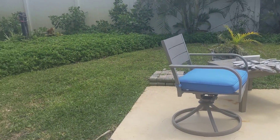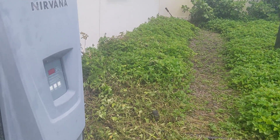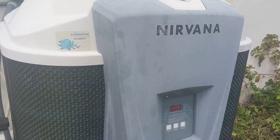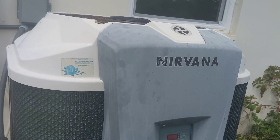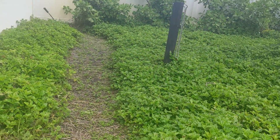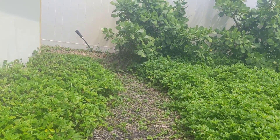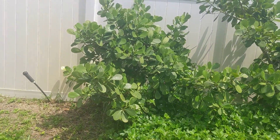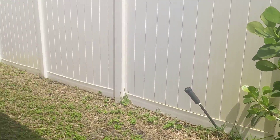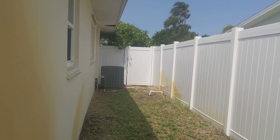Looks like it's heated. 2014 air conditioning — that's good though.